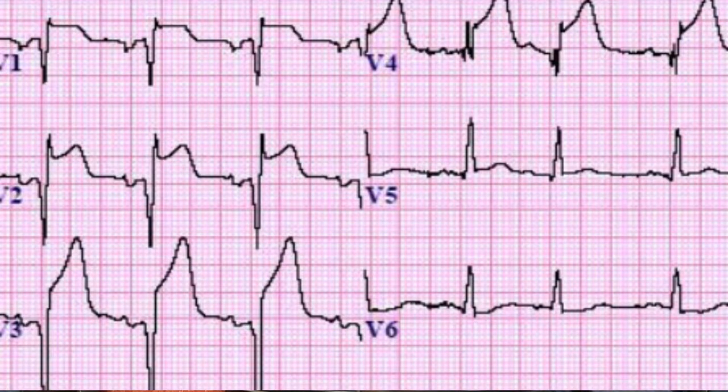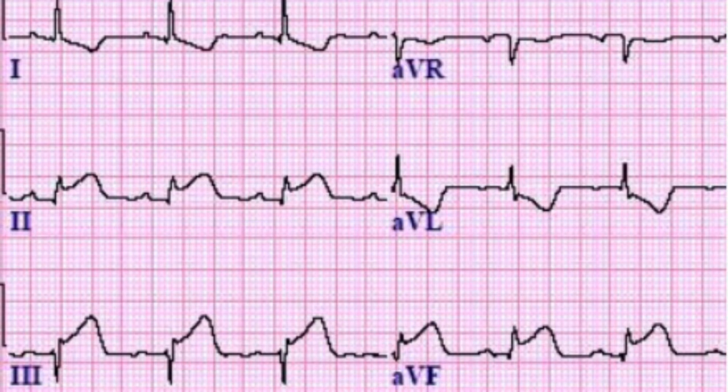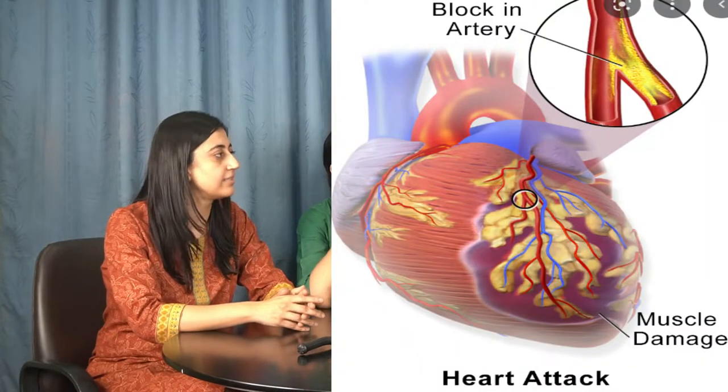When a vessel is 100% occluded, there is a sudden acute shortage of blood supply to that portion of the heart muscle, leading to sudden chest pain, sweating, and various manifestations — sometimes jaw pain, back pain, or atypical symptoms. On the ECG, there is a diagnosis of ST elevation myocardial infarction, where the ST segment is elevated. This is the highest priority in cardiology — you must rush the patient for emergency opening of that artery as soon as possible.